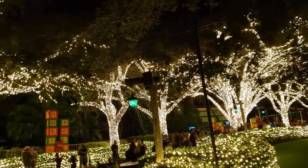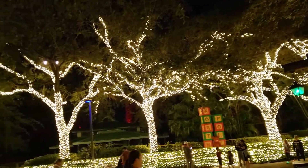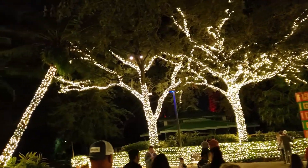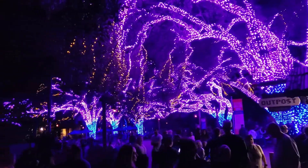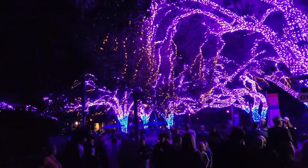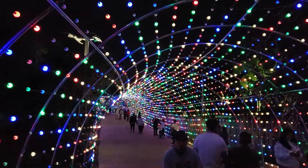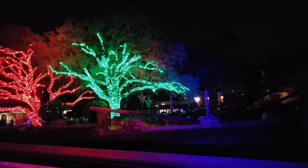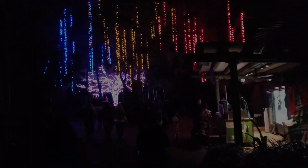There is one thing that Christmastown has — it's lights. Lots of lights. Did we mention they have lots of lights? There are a lot of lights.